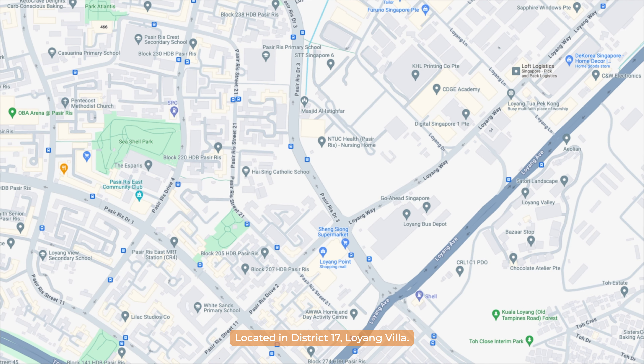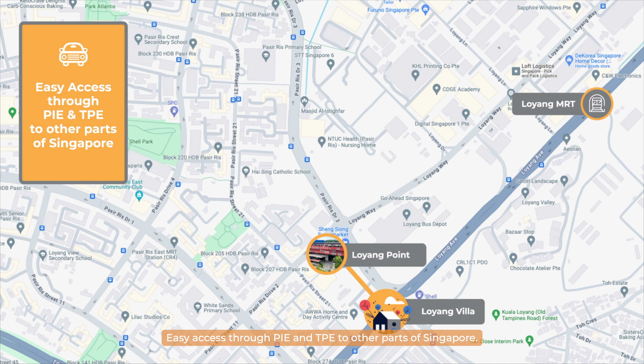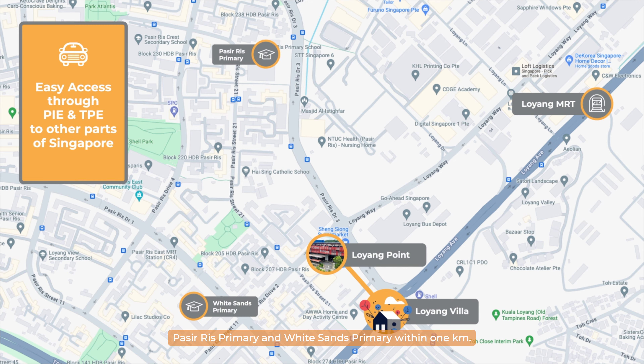The property is located in District 17, Loyang Villa, five minutes walk to Loyang Point and the upcoming MRT on the Cross Island Line — the Loyang MRT. Easy access through PIE and TPE to other parts of Singapore. For primary schools, we have Pasir Ris Primary and White Sands Primary within 1km.